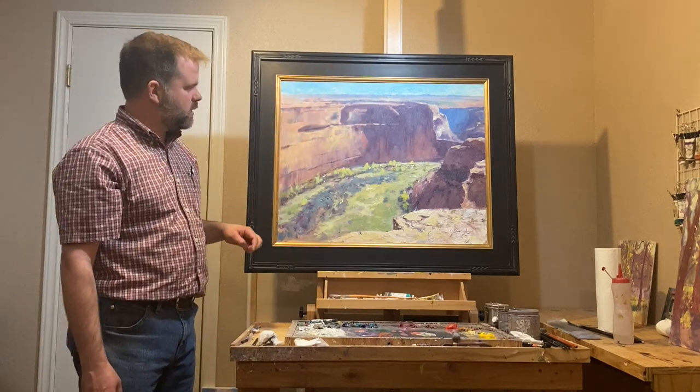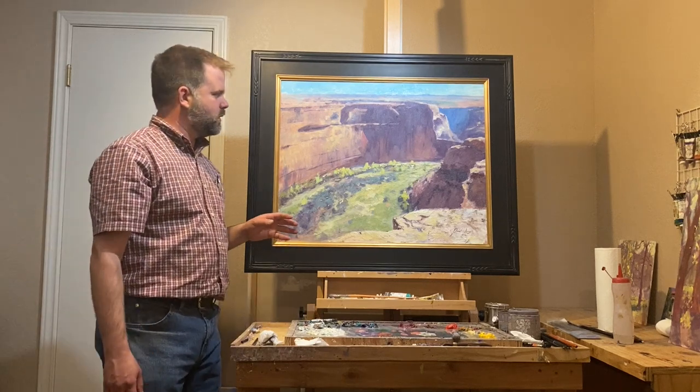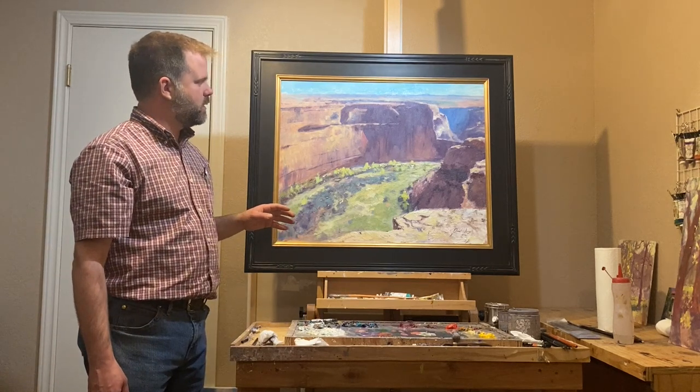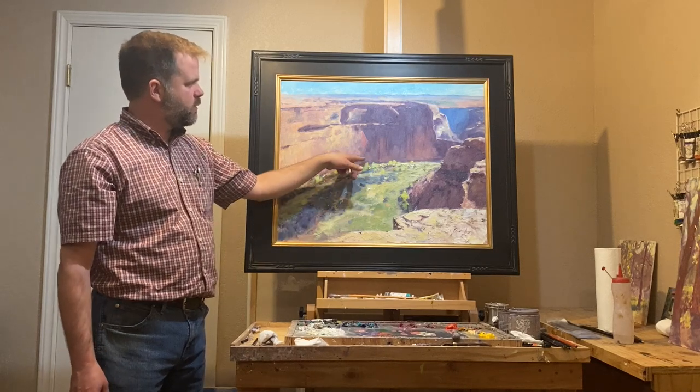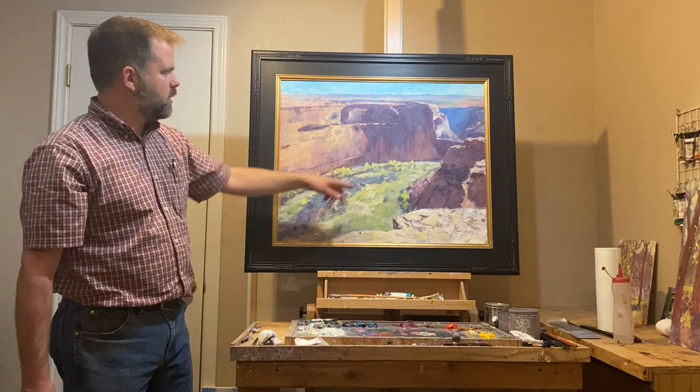This specific area is called the White House Ruins Overlook. White House Ruins are Native American cliff dwellings. They're actually down in here, but so far away I didn't even try. You can't really see them that well from there, but you go down there you can.